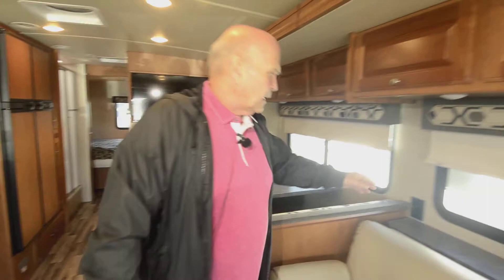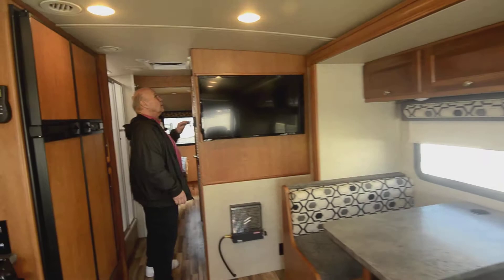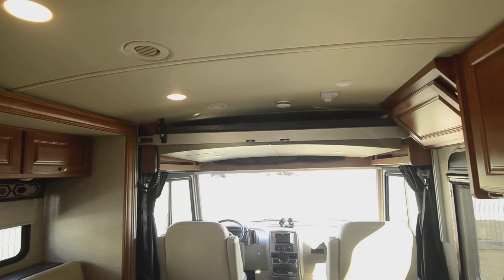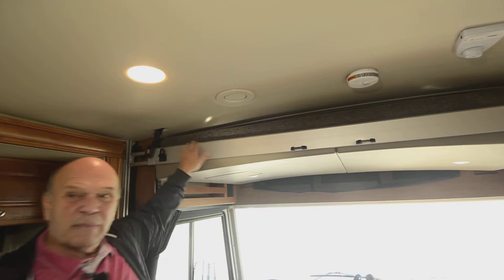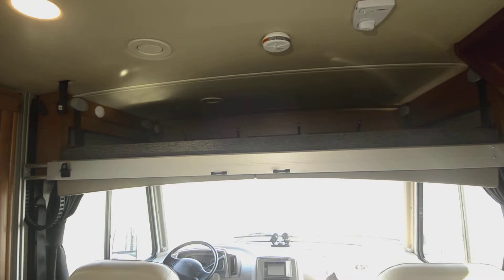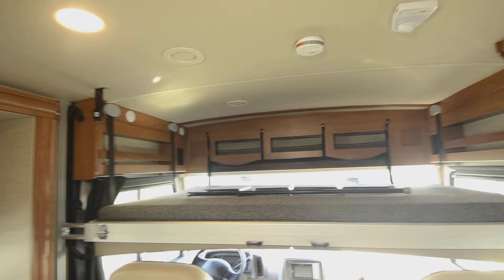Winnebago doesn't cut corners in any area. MCD shades are common knowledge as the best shades you can get, and that's what they use. There's a nice TV, and up here is where you put the bed down. There's a key to turn on and you push the bed down. It won't come down without the key — there's a double safety feature. If you're driving and a kid wants to play with it, they have to undo the seat belts first and then the bed will come down. They think of all the little things because years ago they didn't do that and people would get the bed come down on their head. See how that bed comes down nicely — it's a good size bed.